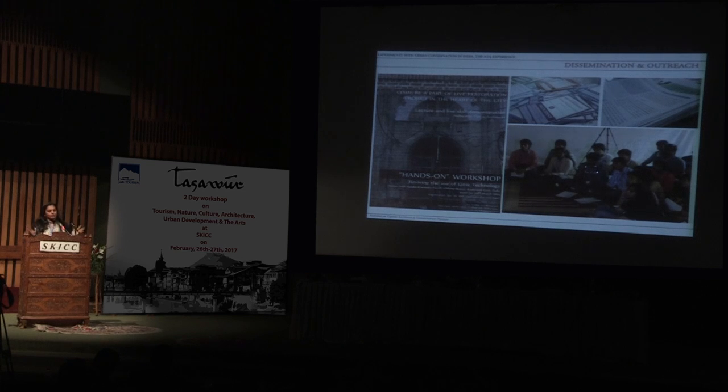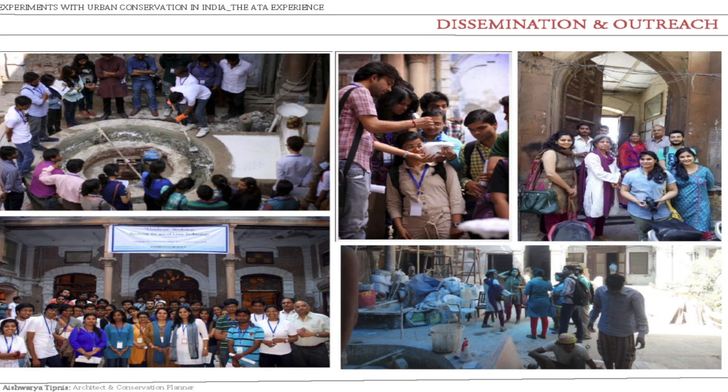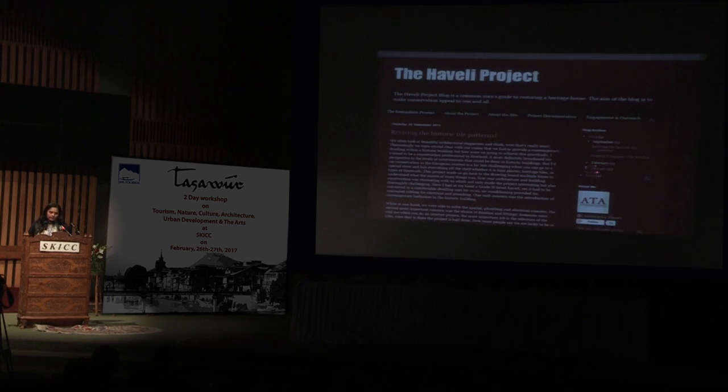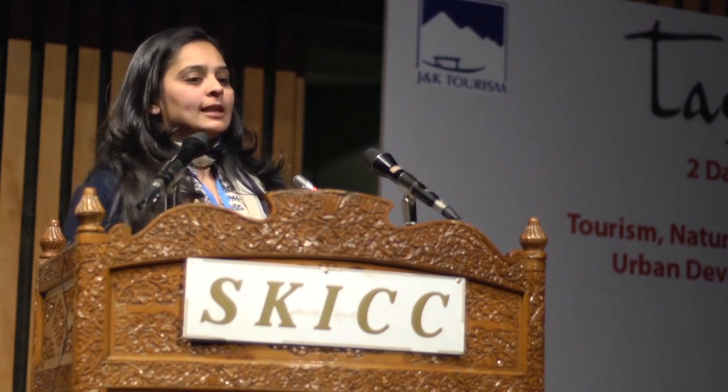We opened the doors of the Haveli to students and ran a hands-on lime workshop. People came, learned, and saw. I put everything in the public domain on a blog called the Haveli Project Blog, so that any person interested in restoring a heritage home can go there — the recipe of the lime, what we did, everything documented photograph by photograph, to become an example for others. My philosophy is: if one can do it, then a hundred can do it, and then the movement makes itself.